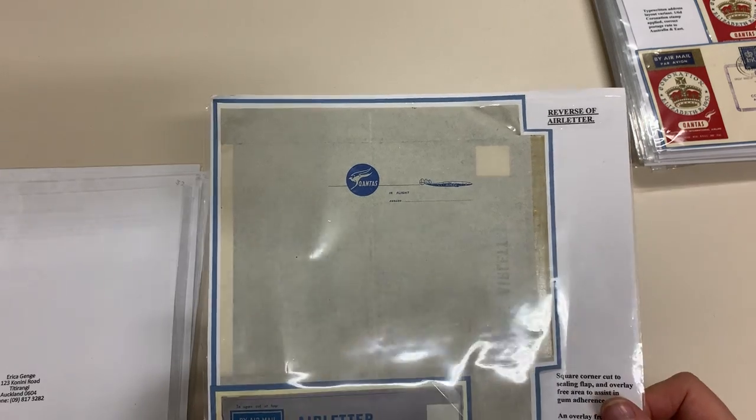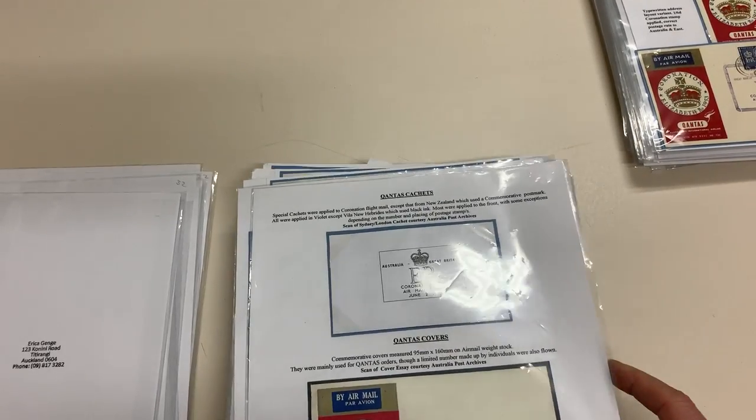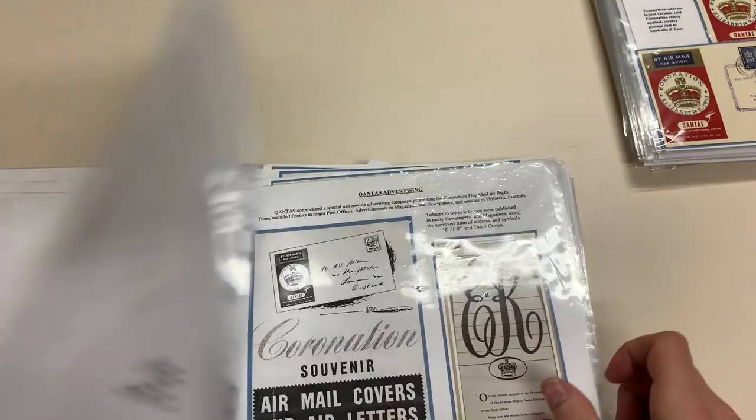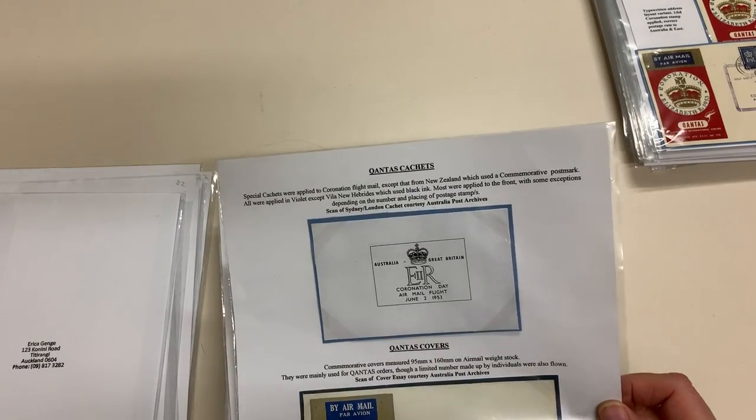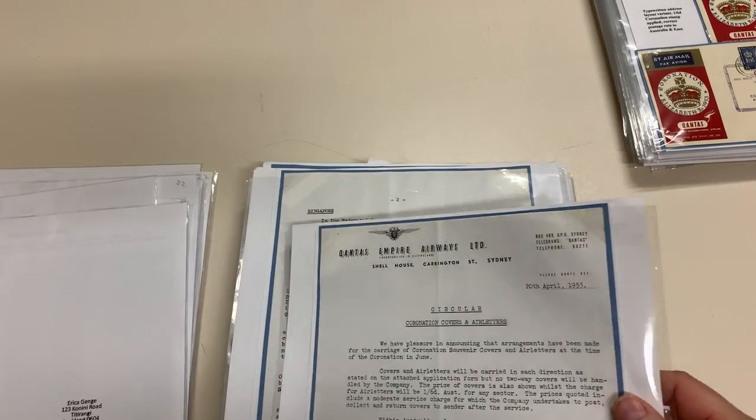Scan of approved air letter, courtesy of Australia Poker Star. You can't do that — or maybe you can, but goodness me. What's that? That's not an original. Scan of cover. Oh, good grief. How can you exhibit this stuff? They're all copies.